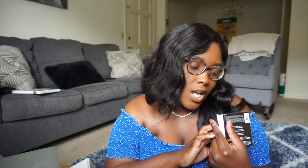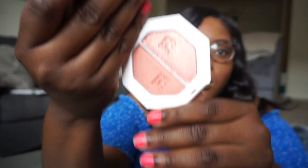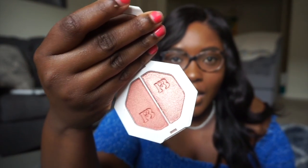Let's start with all the makeup that I got — of course he got me makeup. So first we have Fenty Beauty. I got two things from Fenty Beauty. The first one is just this Killawatt highlighter and the colors are Ginger Binge and Moscow Mule. I really like these colors, they're really pretty, and pink works really well on my skin tone so I'm glad he got this color.